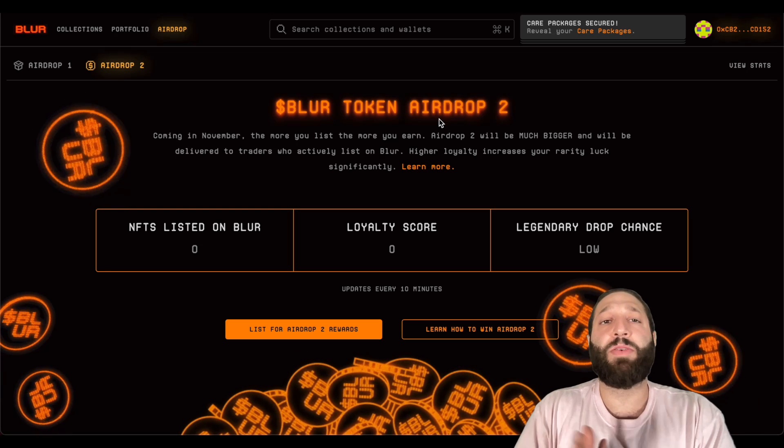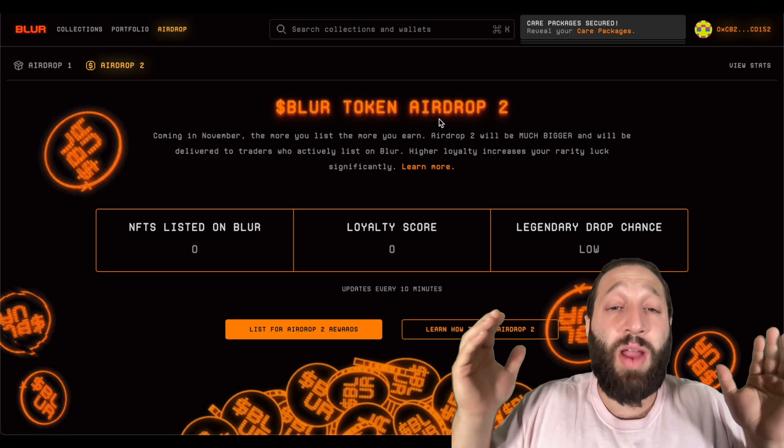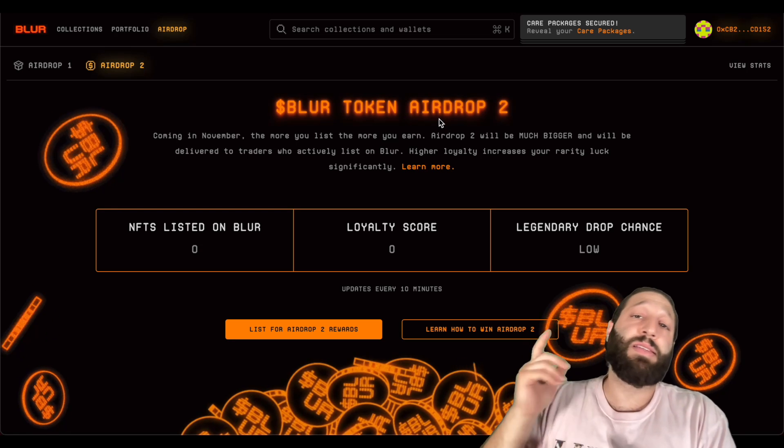This is the Blur airdrop overview. I'm going to be sharing a ton of other airdrop and trading opportunities — we're back from the Middle East and delivering a video every day. Make sure you hit the subscribe button, post in the comments, and I'll see you guys tomorrow.